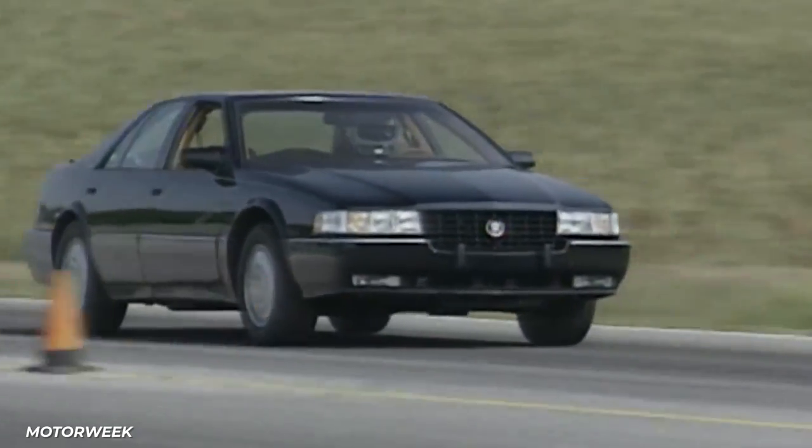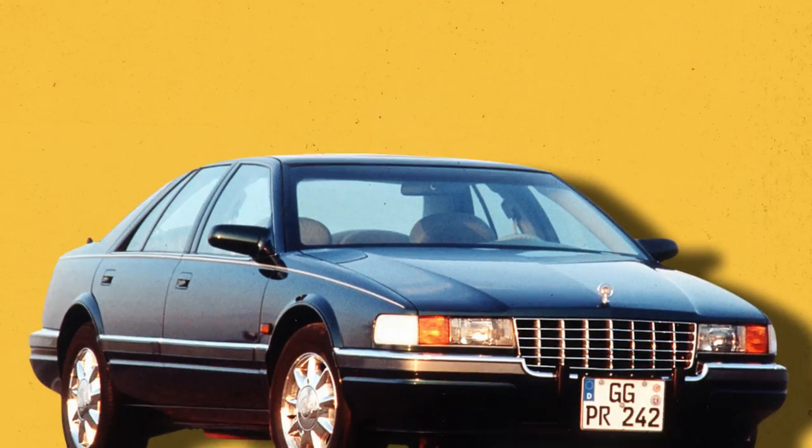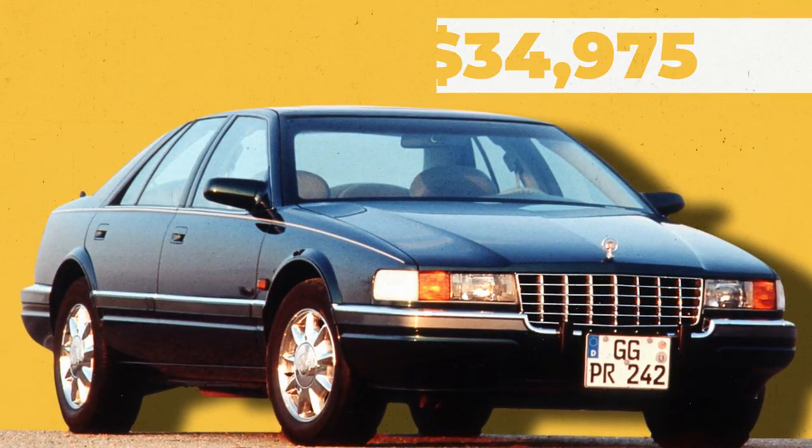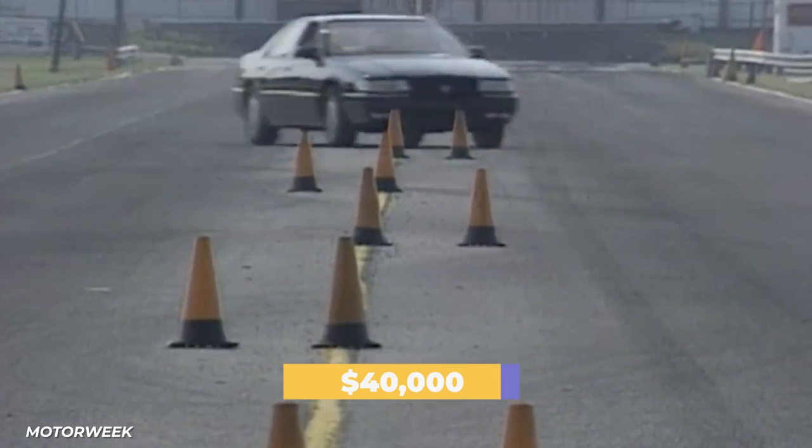The Seville can go from 0 to 60 in just under 9 seconds. A base version of this car goes for $34,975, while the Touring goes for closer to $40,000.